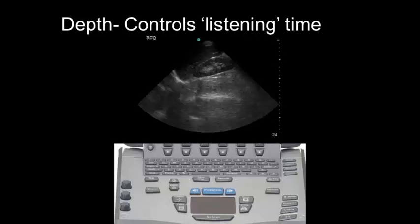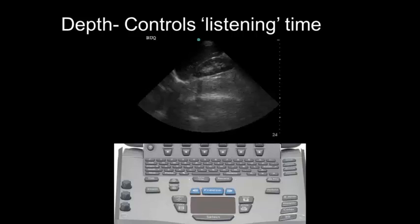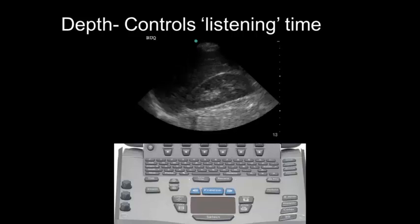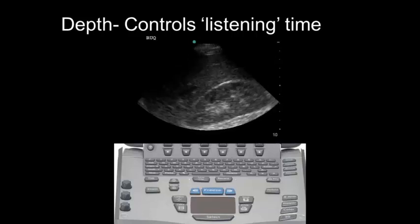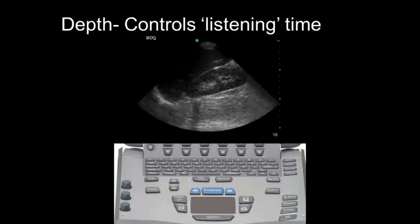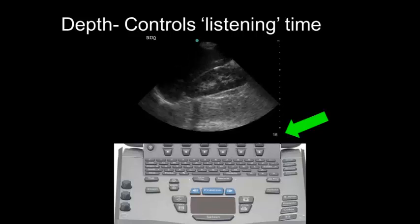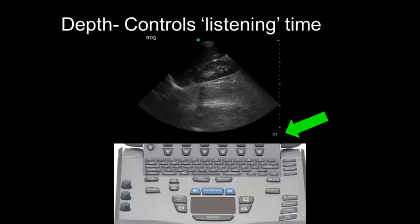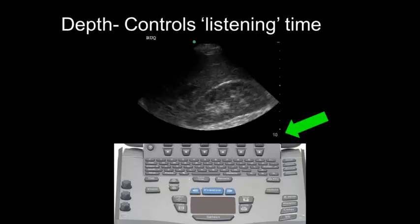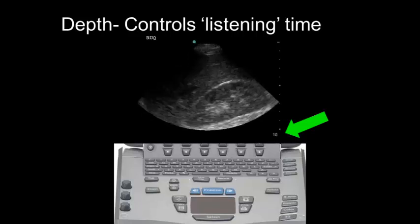This is too close up. That's too far away. And that is just right. Use the depth buttons to control the depth of the image so you're looking at the screen at the appropriate size. On most machines, if you look in the right lower area of the ultrasound screen, it'll tell you what your total depth is in centimeters. It's probably best for most indications to start off too deep and work your way more shallow, making images look too small at first and then zooming in.